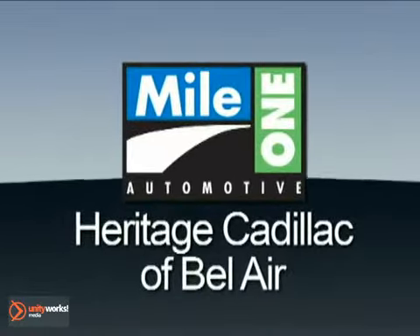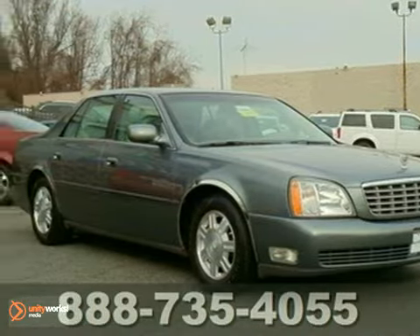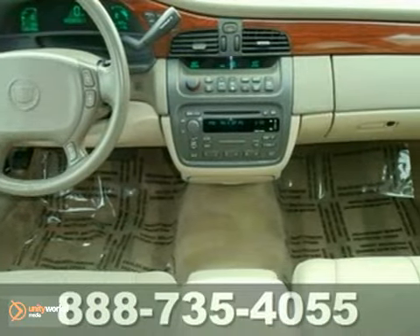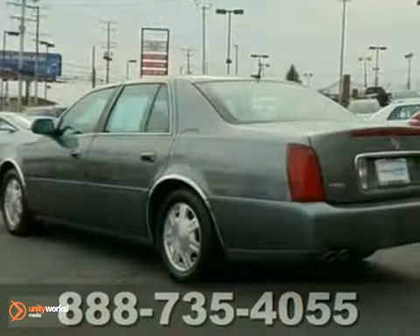Mile One Heritage Cadillac of Bel Air, here's the vehicle for you. This Thunder Gray 2005 Cadillac DeVille looks great. It has keyless entry, a CD player and leather seats. With traction control and wood grain trim, it won't be here long. Come in for a test drive.